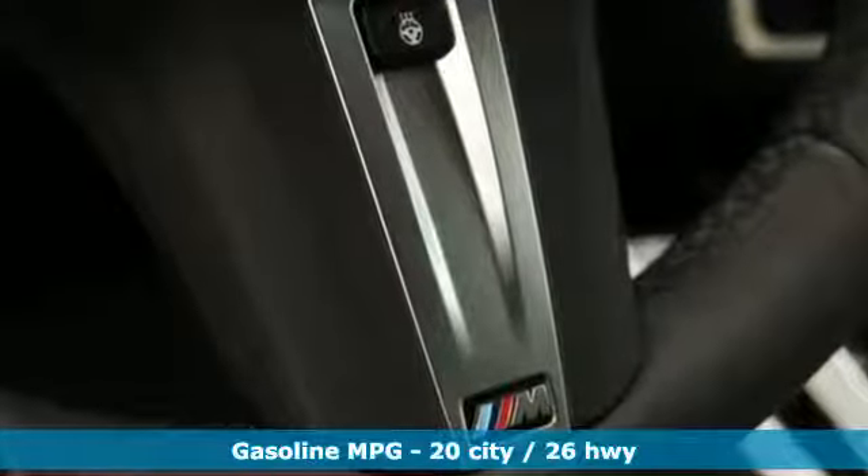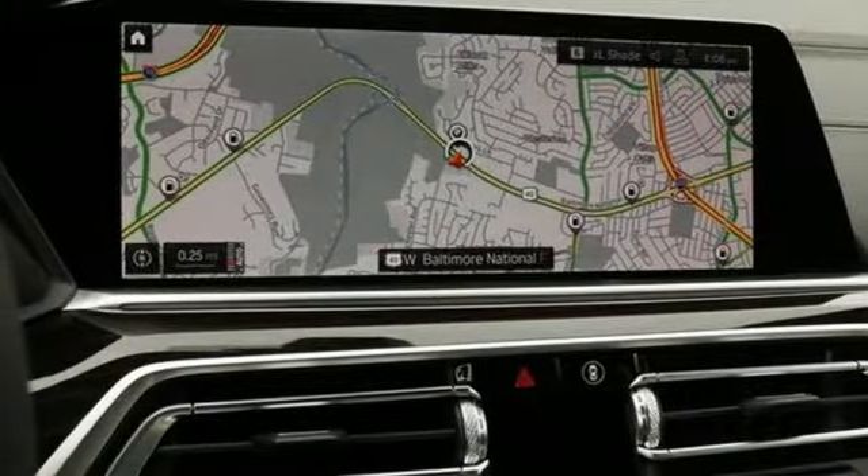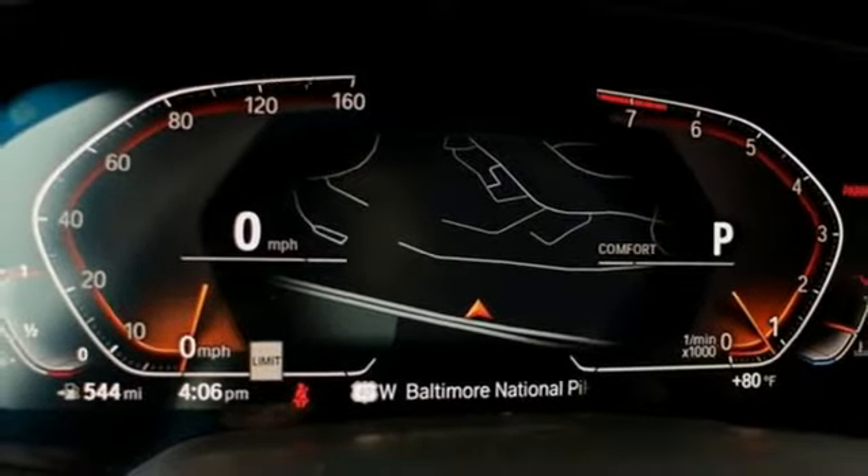Streaming audio, power heated mirrors, heated and ventilated sport seats, automatic parking sensors, doors and push button start proximity key, and heated steering wheel.